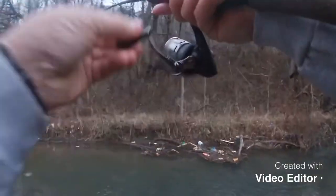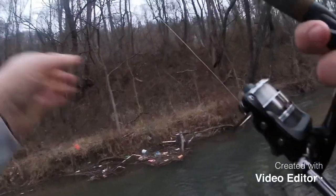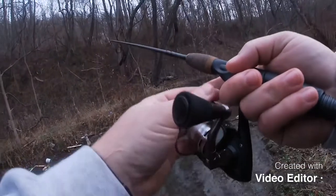Got him — that's a better one right there. Oh, came off, man. That's all right, that one ain't gonna bite again, but there should be more in here.